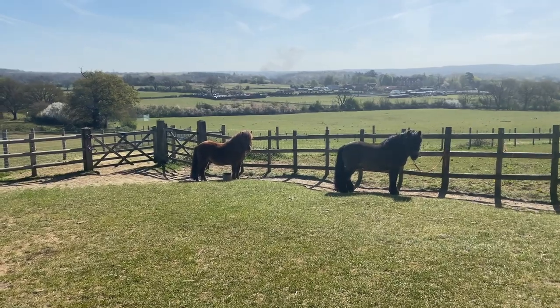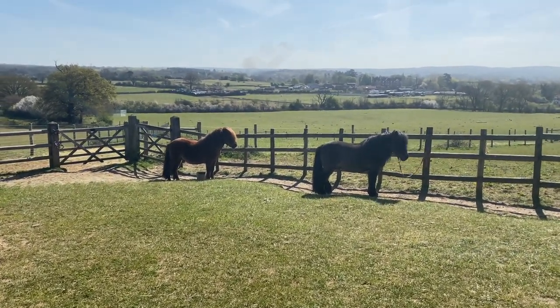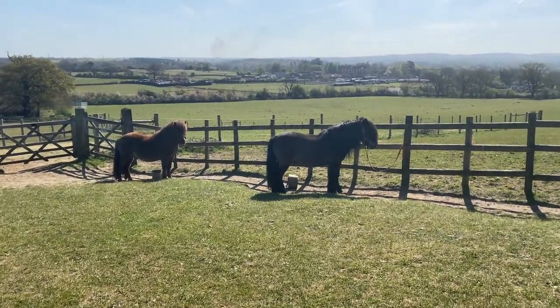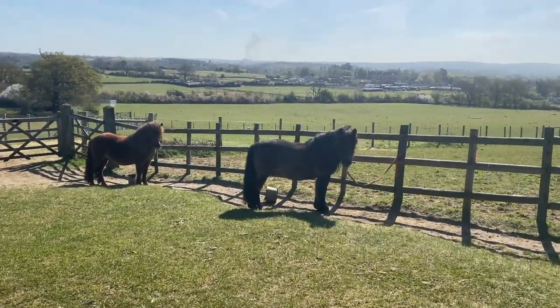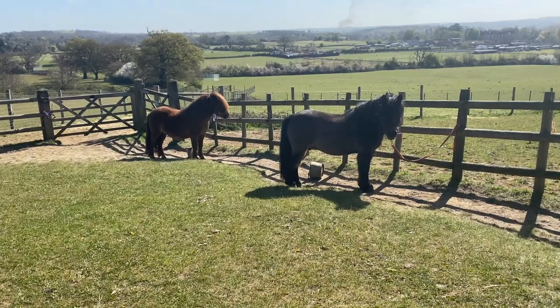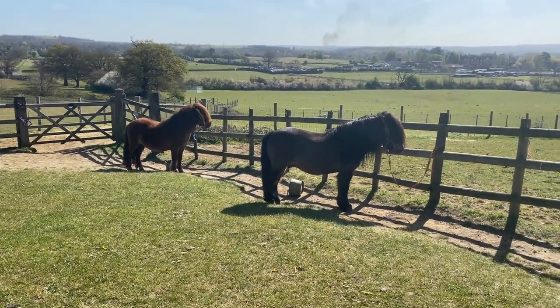We're just going to have a little practice with the new ponies standing in the ranch, so they can look around at their new surroundings and start to feel comfortable here. What do you think, ponies? It's a very nice view, isn't it? I think you seem very calm and look as if you're going to enjoy living here. Well done, ponies.